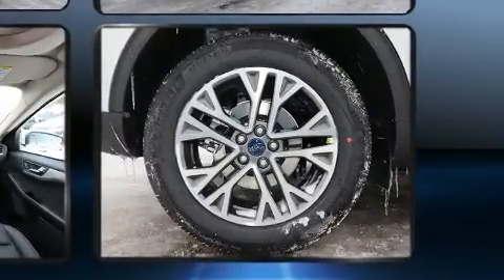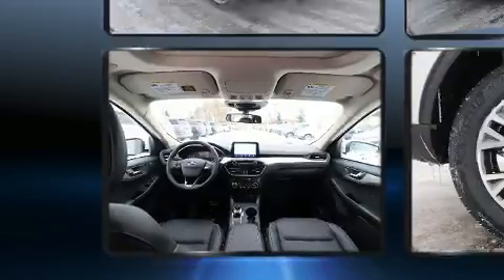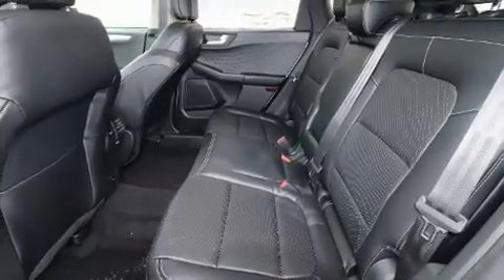All of the following features are included: delay off headlights, a blind spot monitoring system, heated door mirrors, a power lift gate, lane departure warning, and seat memory.